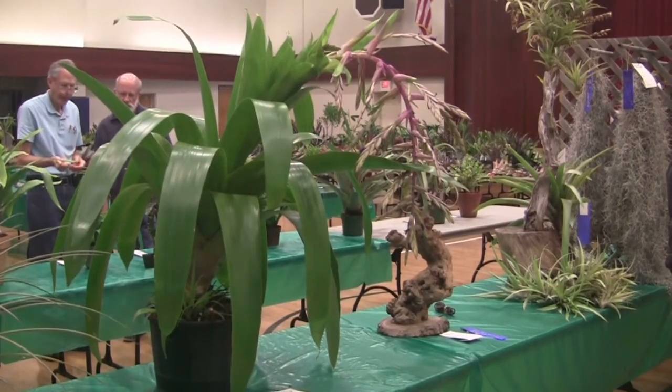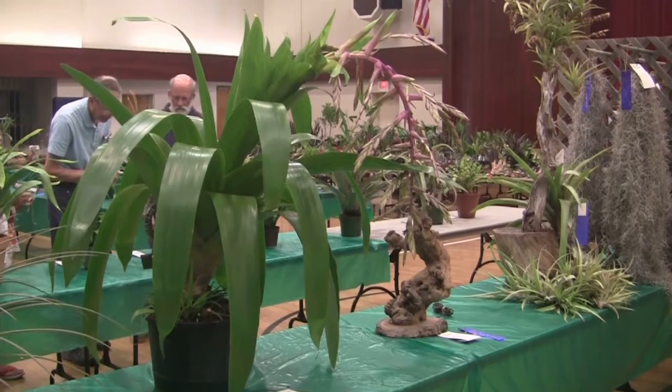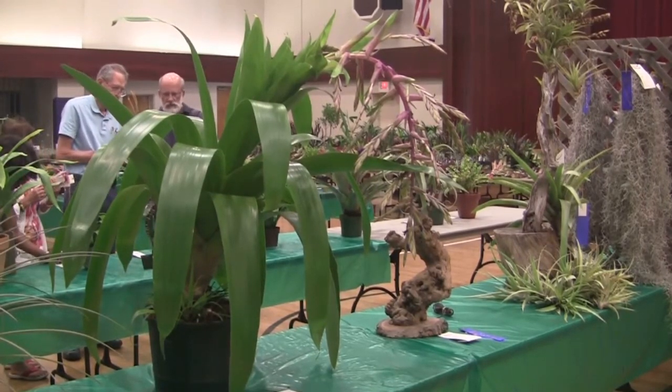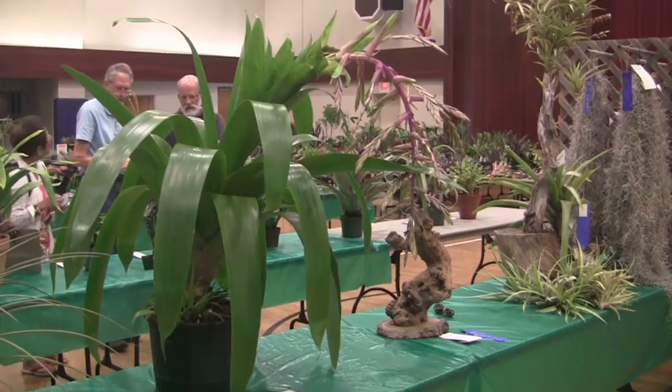It's Tillandsia australis in full bloom. The plant is about three to three and a half feet tall. This is the same member of our group displaying this again — she had one two years ago that was twice this big. But this is a big, beautiful plant with a recumbent spike.